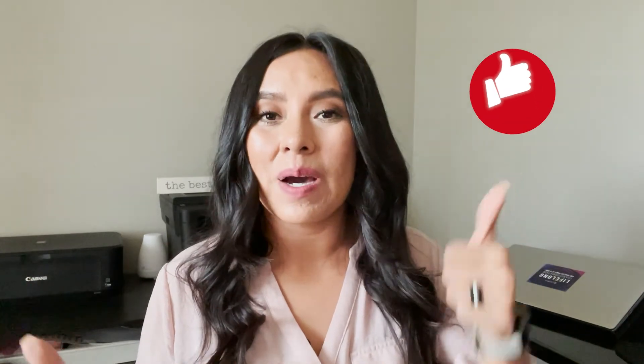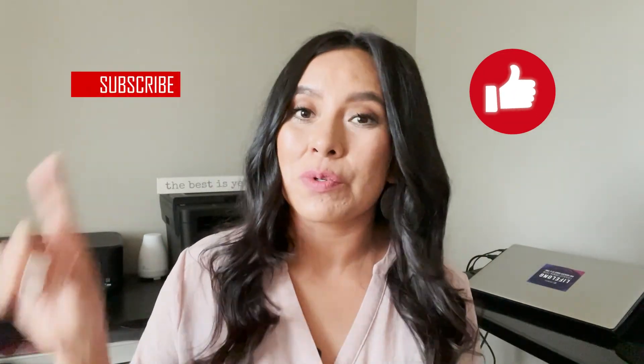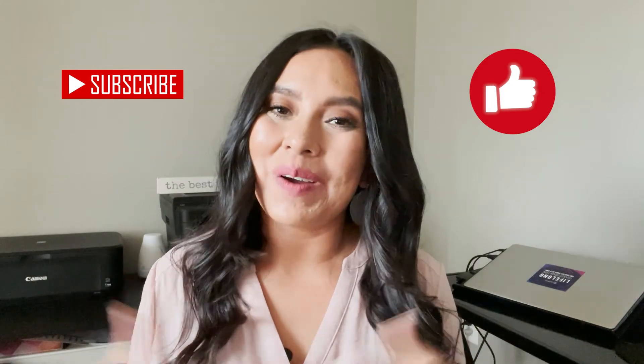All right friends, thank you so much for watching today's video. If you really enjoyed it, give it a thumbs up. If you have not yet subscribed, subscribe to the channel for weekly Wednesday videos. See you all in the next video.